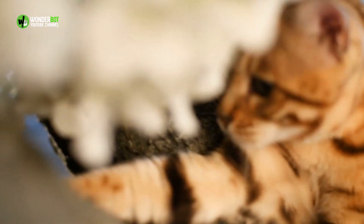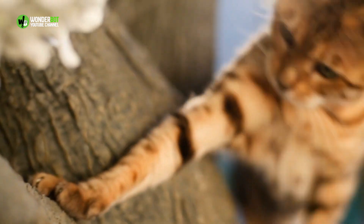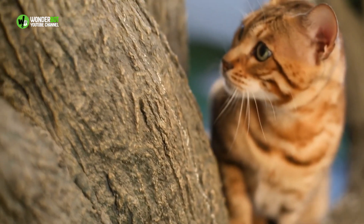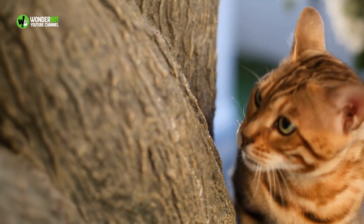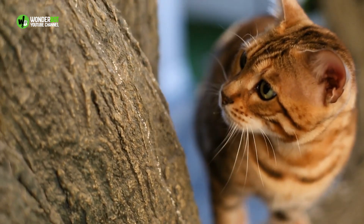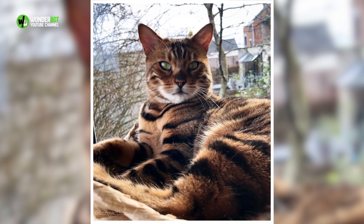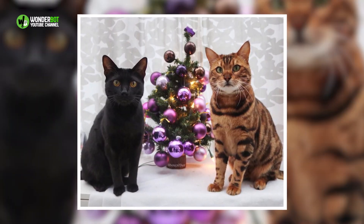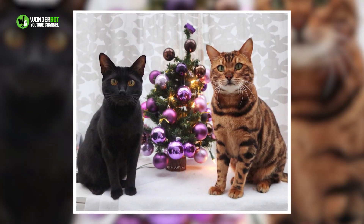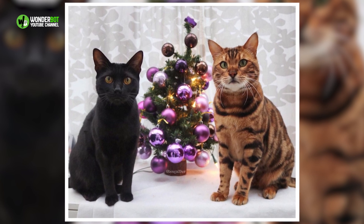According to the Wild Cat Sanctuary in Minnesota, a first-generation Bengal is descended directly from one domestic and one wild parent, and these cats exhibit fairly wild behavior and are difficult to raise as pets. Even though Bengals are not dangerous, they do tend to be extremely territorial. This means if your Bengal is the only pet in your home and you bring a new pet into the family, you need to be very careful with the introductions.